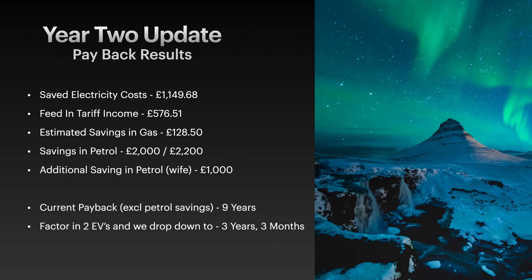In terms of gas - now that we're using electricity and solar surplus to heat the water, with gas only used for central heating - we've saved around £128.50 per year in gas. For petrol, we're saving around £3,200 in total petrol costs per year now that we're charging from the grid and solar surplus. Electricity cost has gone up, but petrol cost has completely disappeared.